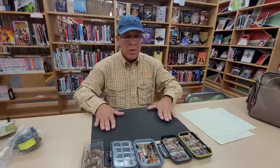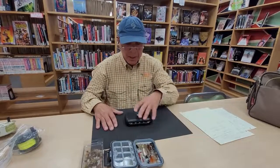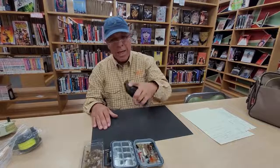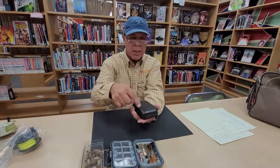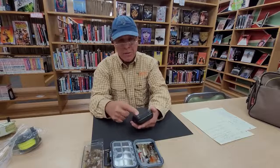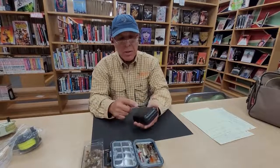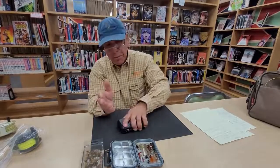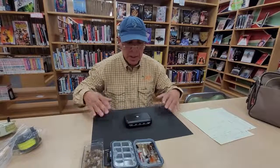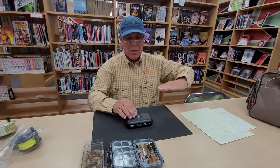Remember, the slowest part of the current is against the bottom, so fish hold there. The first thing I do when I step into a river is reach down, grab a rock, pick it up, and turn it upside down. You'll see all the bugs crawling around on it. If you're educated enough to know the difference between a mayfly nymph, a caddis nymph, or a stonefly nymph, you can identify what's there, note the size, put the rock back, and gear up accordingly.